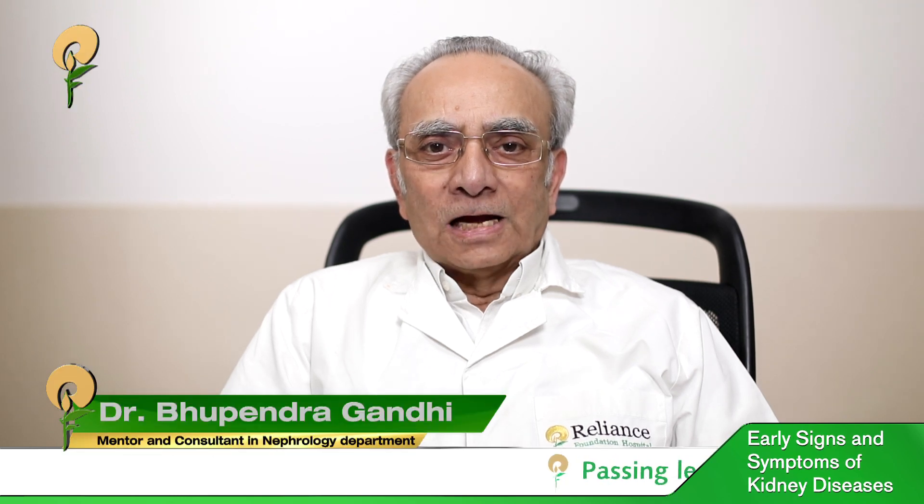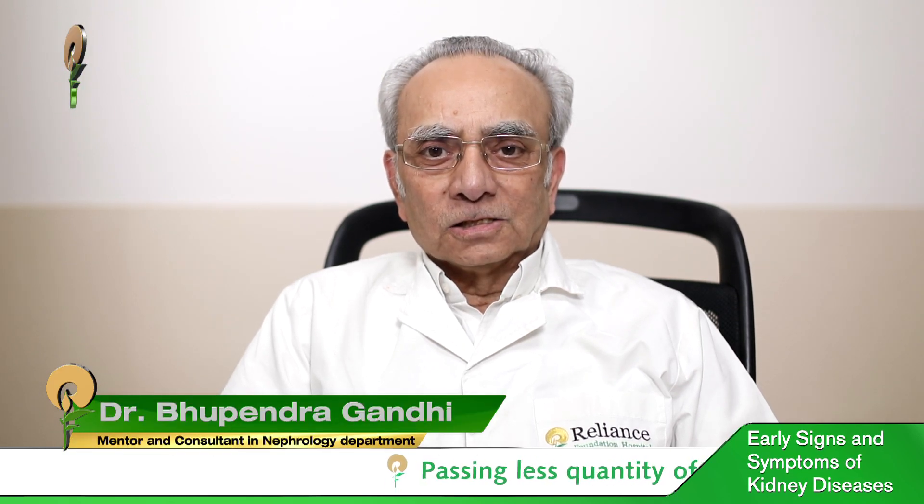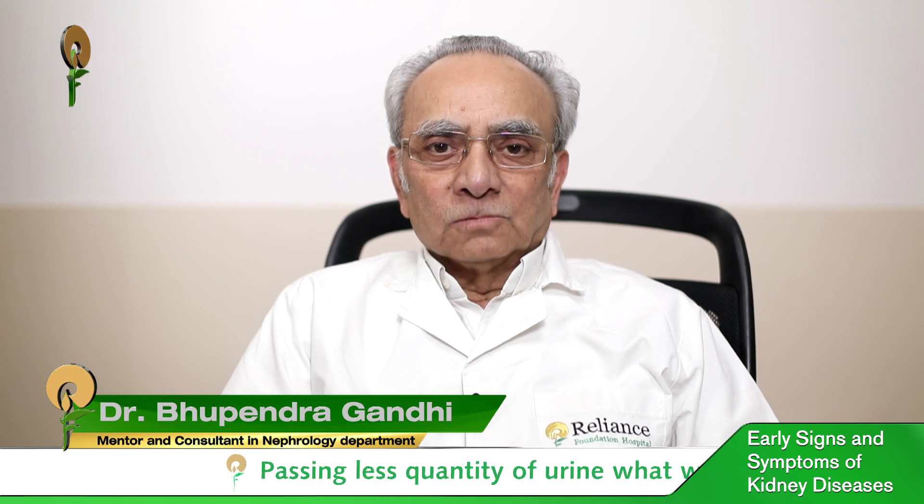Today we are going to talk about early signs and symptoms of kidney disease. What are the early signs and symptoms?